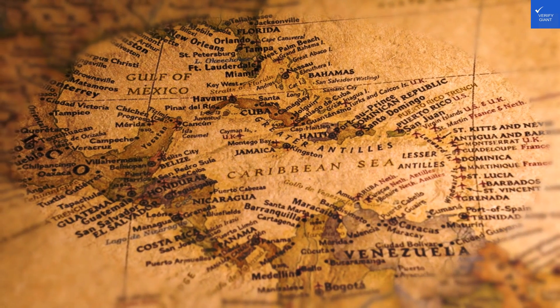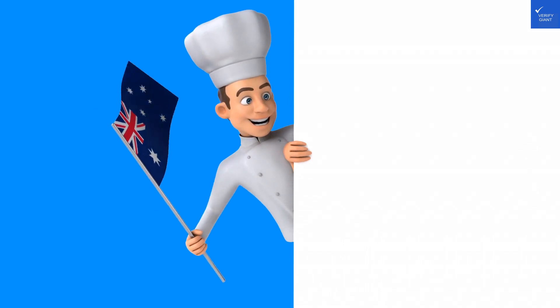Welcome back to Verify Giant, your go-to source for helping you shop online safely. Today, we're diving into Verayu Central in Sydney, Australia. Before you throw on your flip-flops, let's break down what this 4-star hotel really offers.